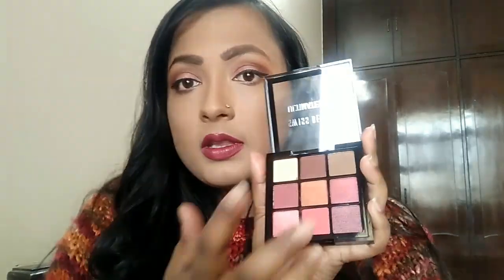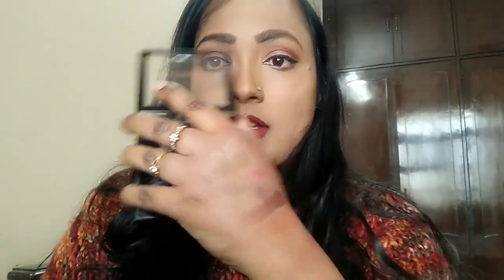Let me swatch some colors for you. This matte brown shade — look at that pigmentation. It's excellent for building the crease. This next matte shade works as a beautiful transition color and will look great on deeper to duskier skin tones too. They also have a grayish-brown shade, good for transitions, and a really nice beige color.